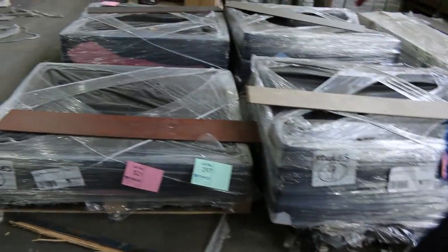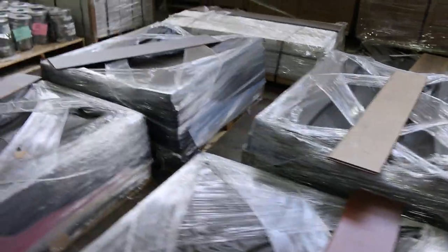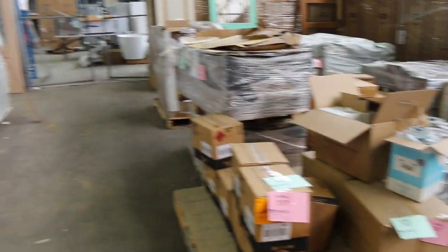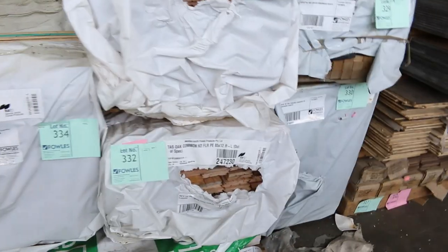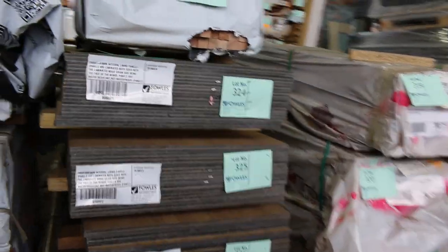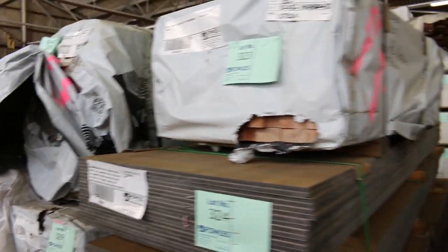We've also got a few pallets of engineered flooring — a little bit of probably laminate and maybe some hybrid. Some more shorts in vic ash. There's some Alpine Oak in the 190x19, a little bit of overlay flooring in your Tassie Oak. Some short packs in vic ash — 32x32 900s, and some 42x42 ash in short lengths, about a metre or so. A little bit of Queensland mixed hardwood feature grade overlay flooring in 132x14.